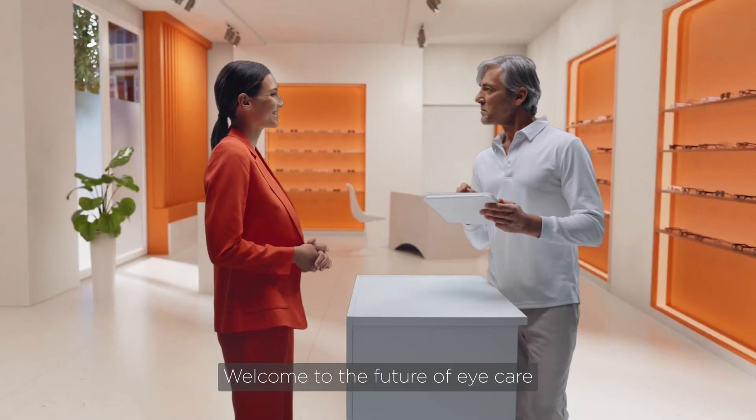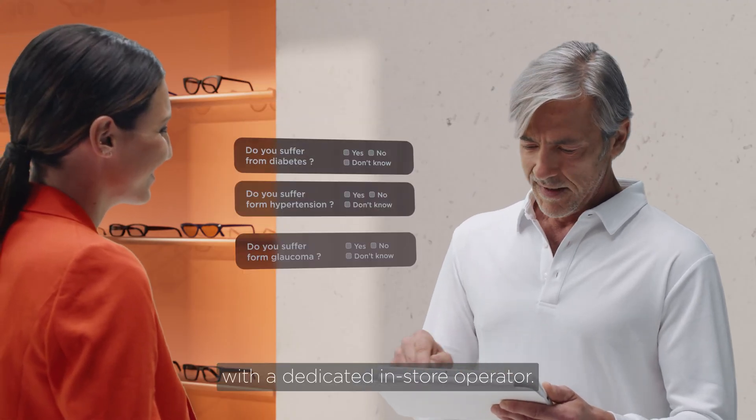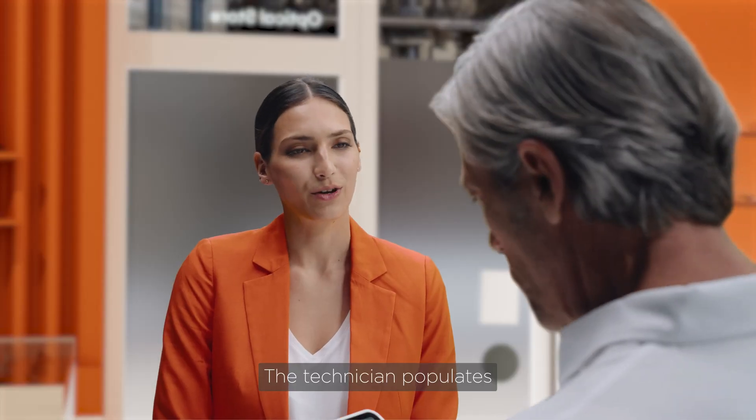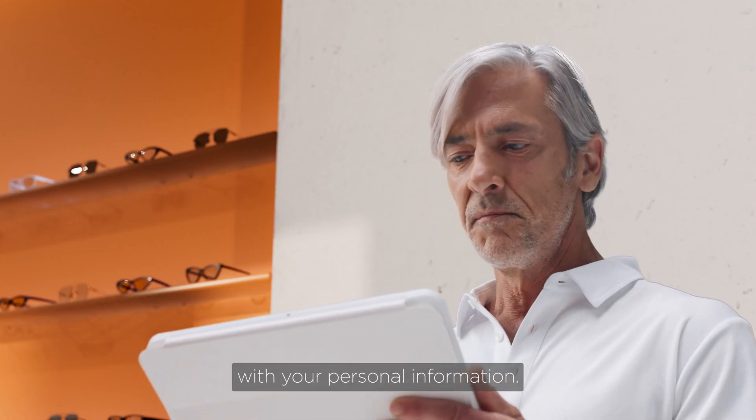Welcome to the future of eye care. Your journey begins with a dedicated in-store operator. The technician populates the VisionX Nexus platform with your personal information.